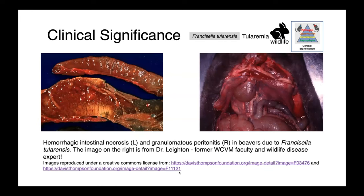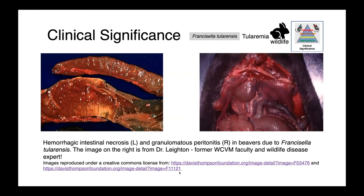Francisella tularensis is an organism we oftentimes associate with wildlife. Here in the prairies of Canada, we think of the beaver as a commonly infected species. On the left, you can see hemorrhagic intestinal necrosis — these very angry, reddened, fibrinous-looking intestines. And on the right, granulomatous peritonitis.